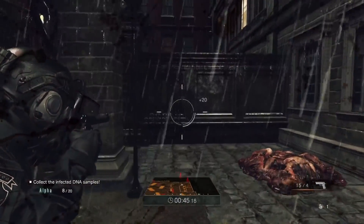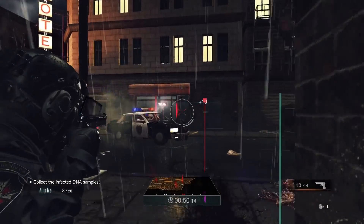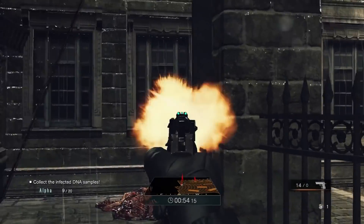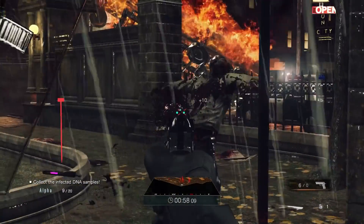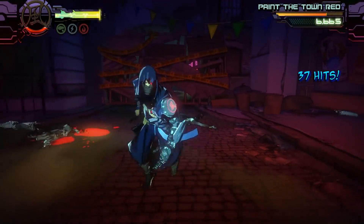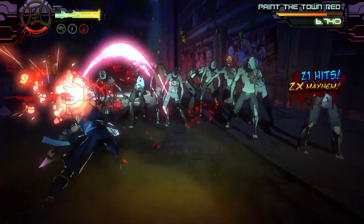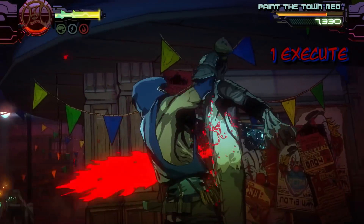Then I thought it might be fun to look at some games that are universally loathed, like Umbrella Corps, my least favourite game of 2016. At 1080p with the lowest settings the game runs okay, but the frame rate dips as soon as you start shooting at anything. I also tried Yaiba: Ninja Gaiden Z, a game that was critically panned, but the PC port is really well optimised and it could easily hit 60fps on the highest settings at 1080p.